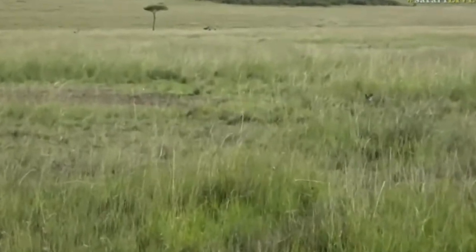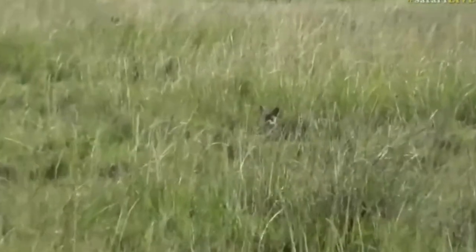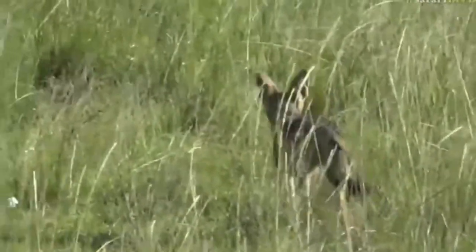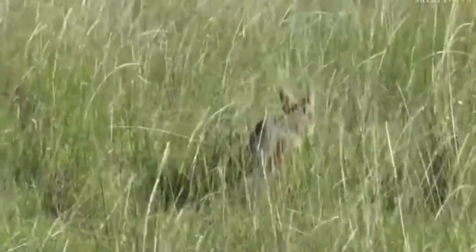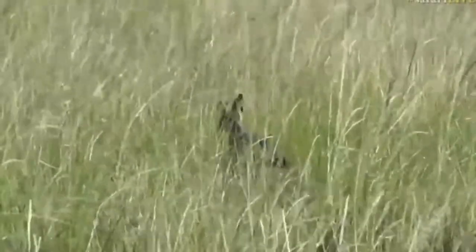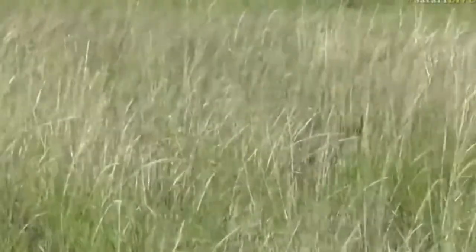Here we go — black-backed jackal. We have been seeing quite a few of them. Oh, there we go, off they go. Isn't that gorgeous? This pair is always around here, so we can definitely hope that they're going to have a litter at some point, and we'll have wonderful little jackal pups to spend some time with.